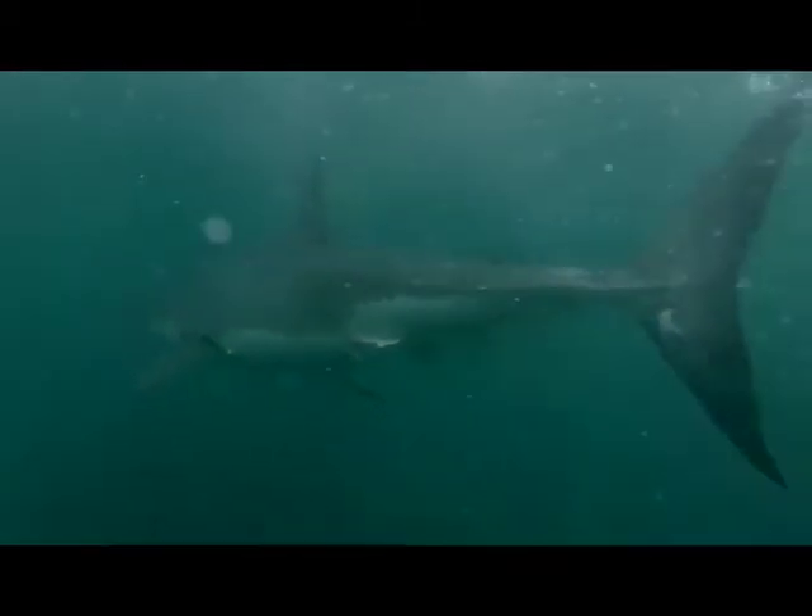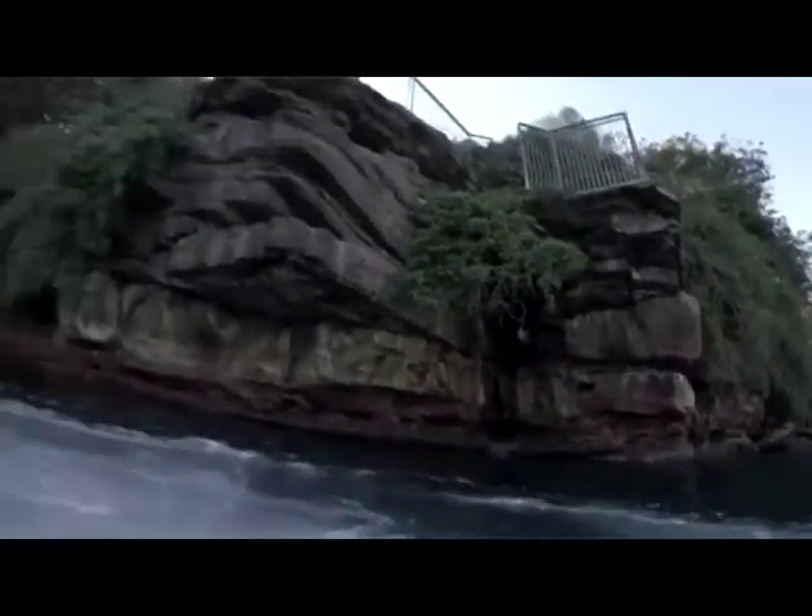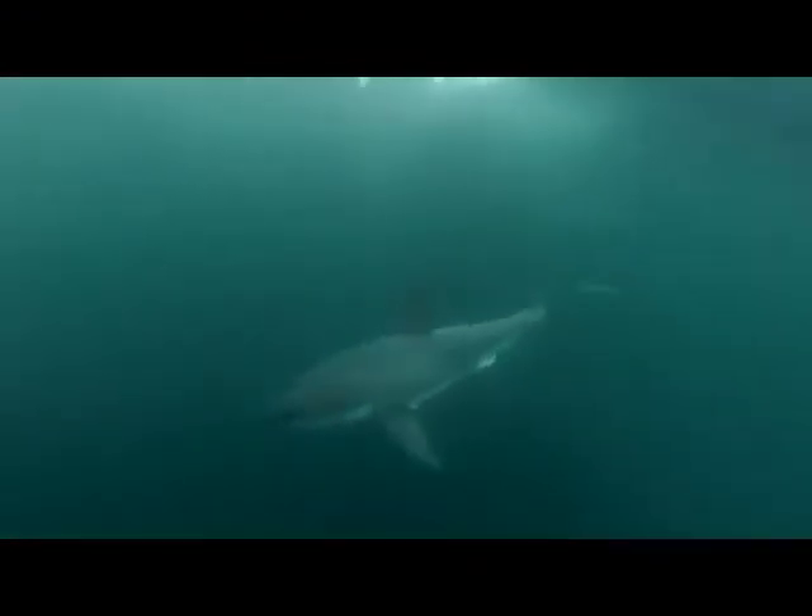So even if you believe that your buddy is going to spot a shark the very moment that you break the surface of the water, and that you are going to spot the shark the very moment that you turn around — well, you shouldn't believe that.